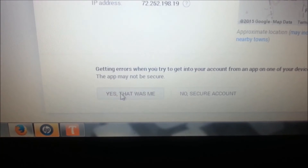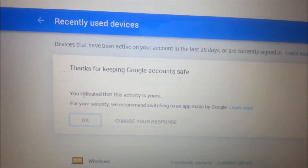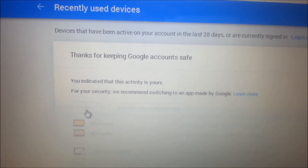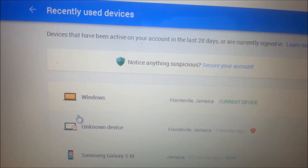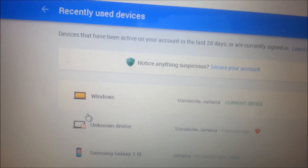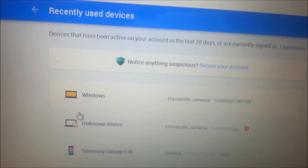It says 'Yes that was me' to secure the account, so I click 'Yes that was me.' Then they tell you 'thanks for keeping Google accounts safe.' So I'm going to check and see if I can sign in now.